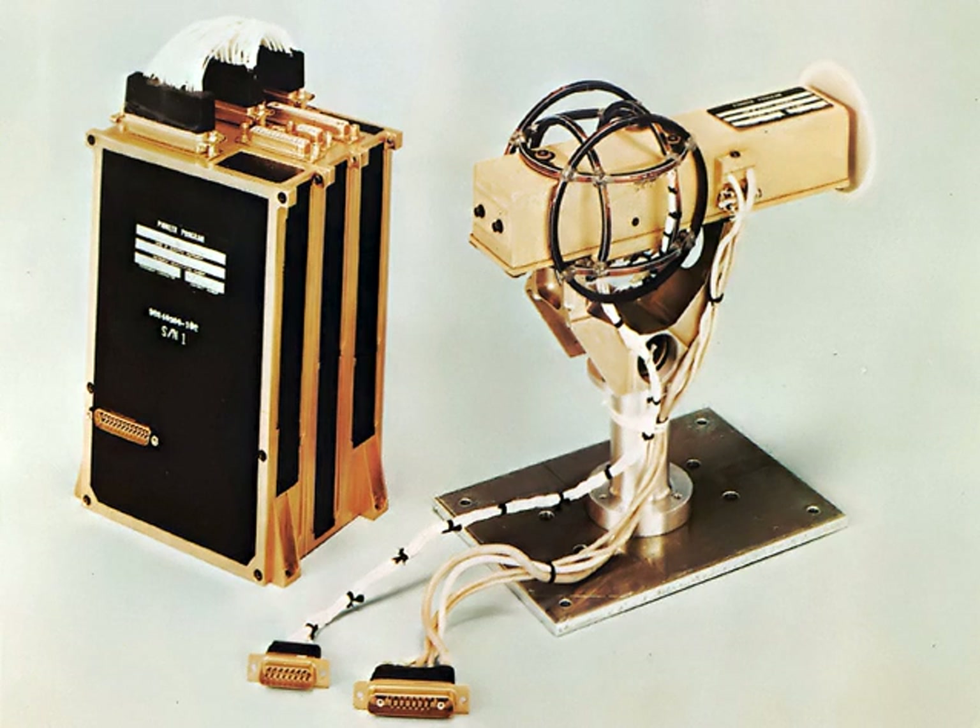Magnetometers used to study the Earth's magnetic field may express the vector components of the field in terms of declination, the angle between the horizontal component of the field vector and the horizontal surface. Absolute magnetometers measure the absolute magnitude or vector magnetic field using an internal calibration or known physical constants. Relative magnetometers measure the magnitude or vector magnetic field relative to a fixed but uncalibrated baseline.